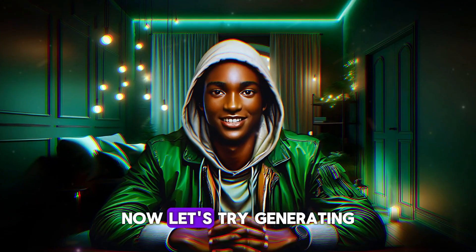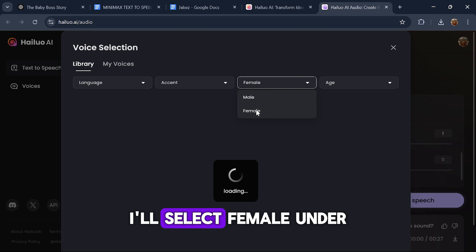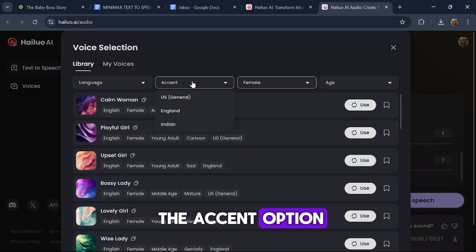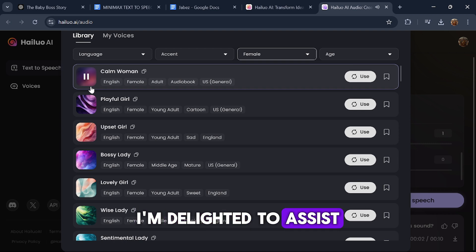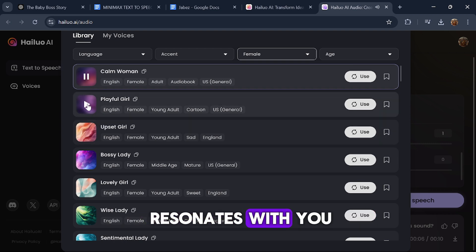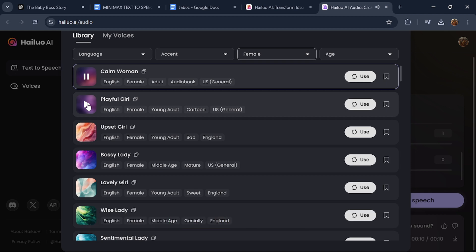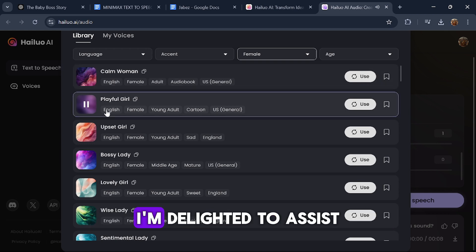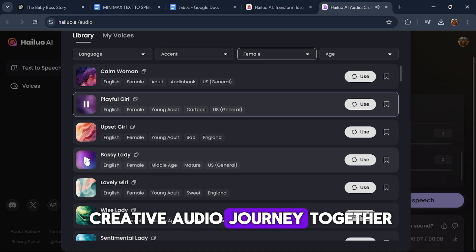Now let's try generating a female voice. Returning to Minimax AI, I'll select Female under the gender filter and leave the accent option open to test the female voices available.